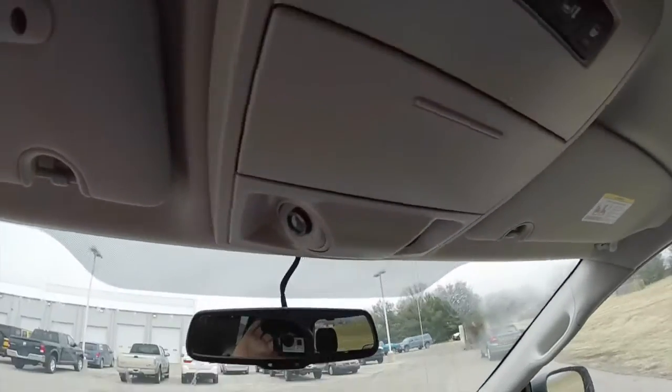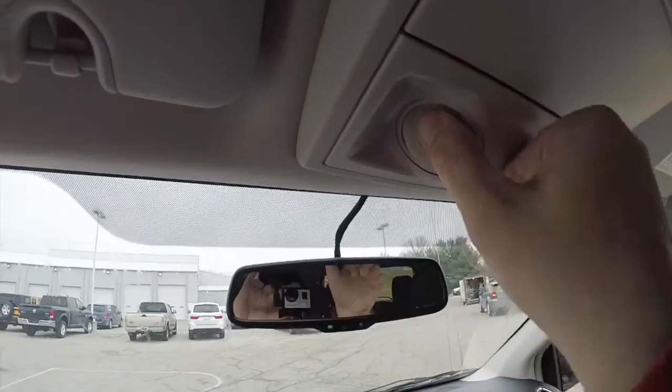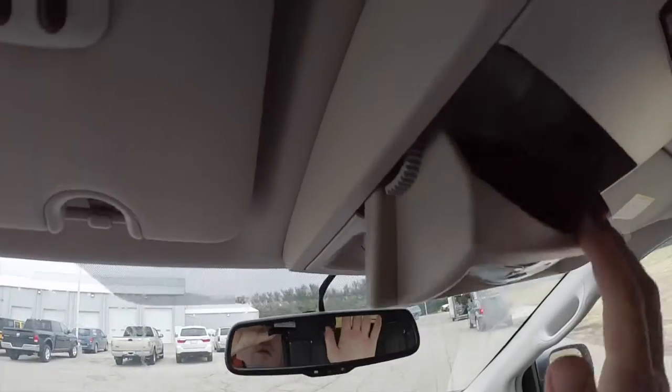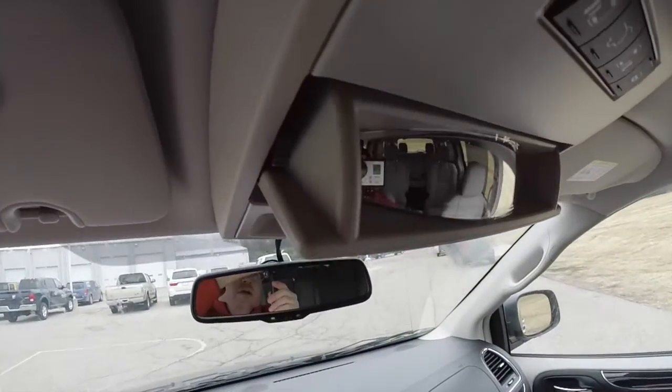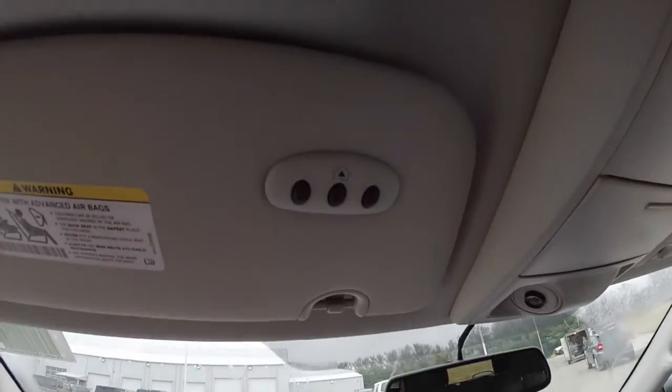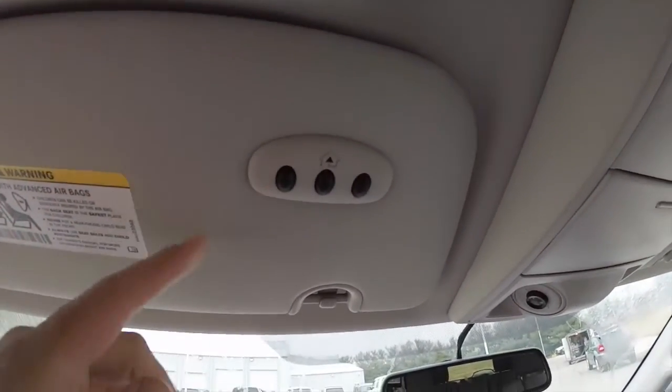There are interior LED spotlights that are positionable, sunglasses storage with an integrated rear view spotter mirror, and on the driver's side sun visor you have your HomeLink universal garage door opener.